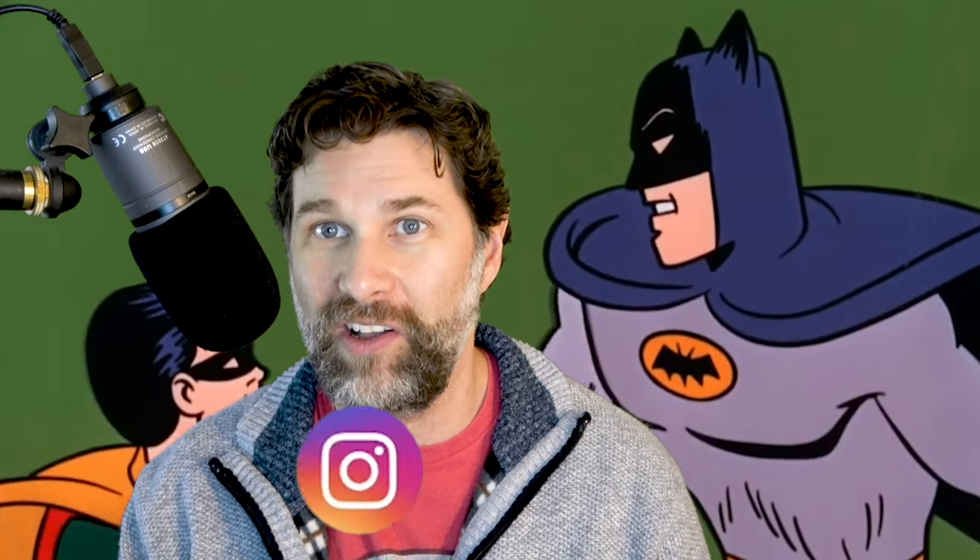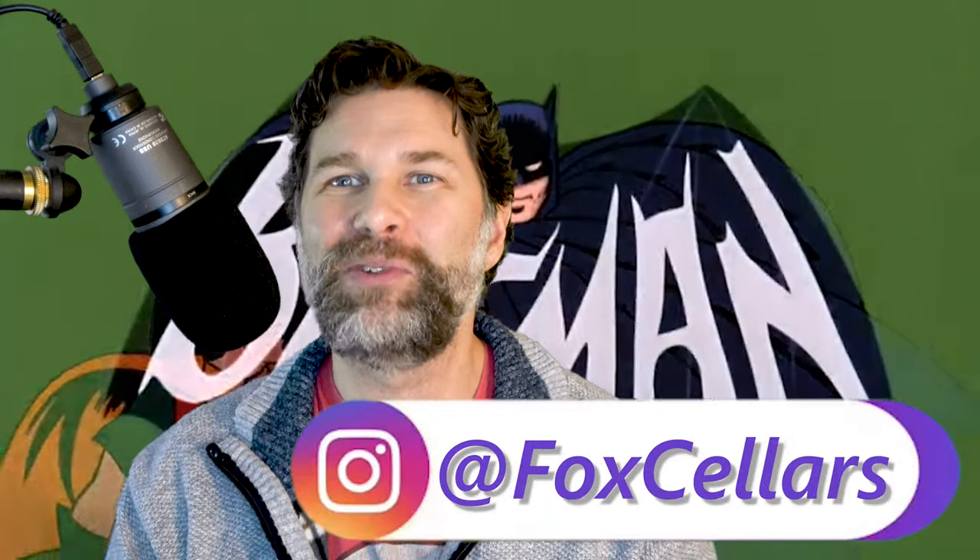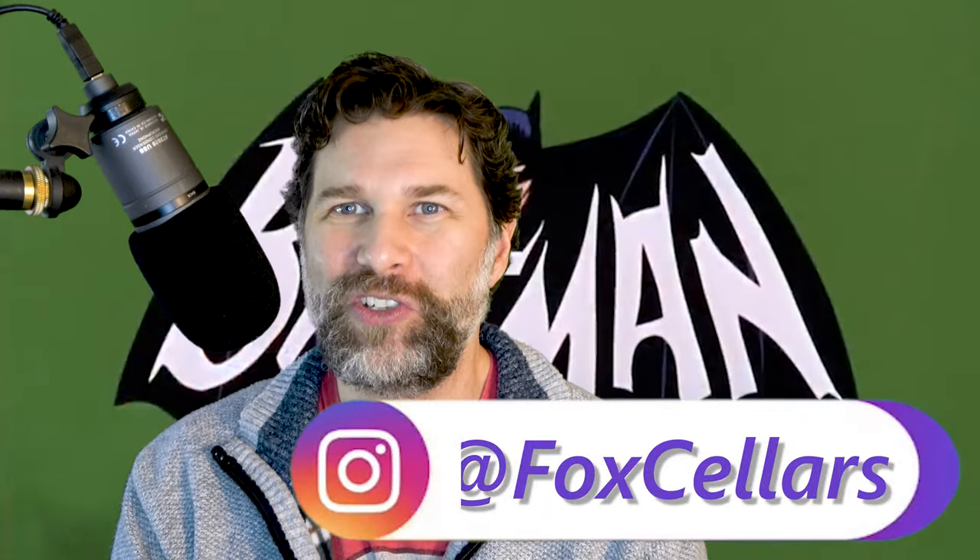Hey everybody, happy holidays, Merry Christmas — assuming I edit, render, and post this in time for the holiday week. My name is Foxy Sellers, and today I'm talking about the age-old question of who has the better rogue gallery: is it Batman or is it Spider-Man? But before I do, please click like and subscribe below.